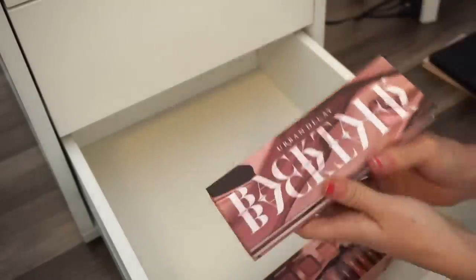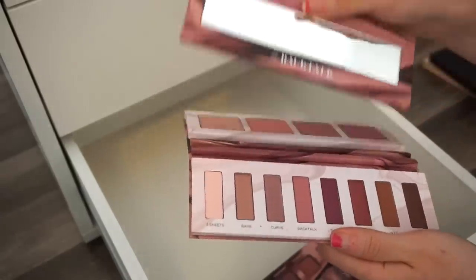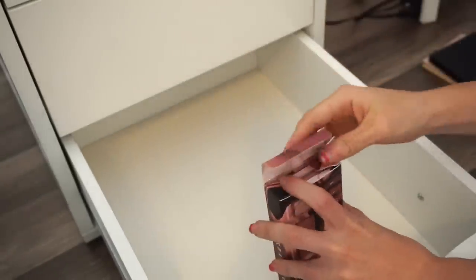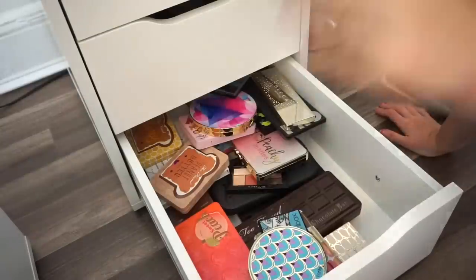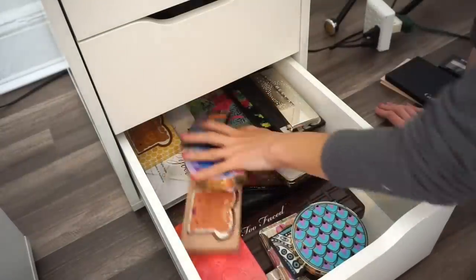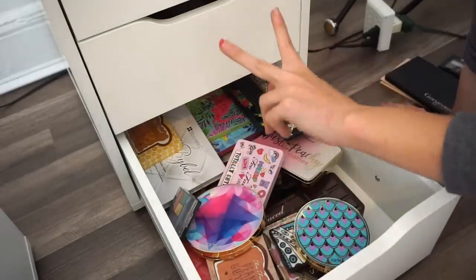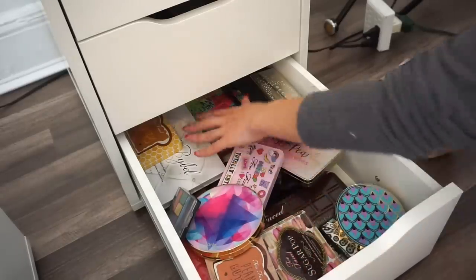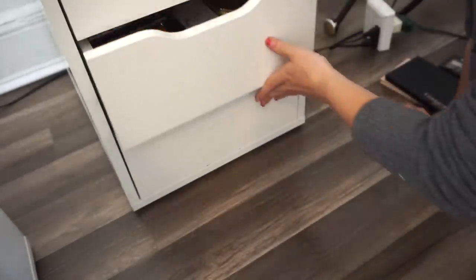The Urban Decay Back Talk has face products and a selection of shadows — it's still pretty new, that's why it's in its box. I'm going to keep this. Let's put everything back and see if the drawer has extra space. Yes — it's much better. I can move my hands around, there's some space. Maybe eventually I can fit everything into two drawers instead of three. That's the goal. Let's move on to the third and final drawer.